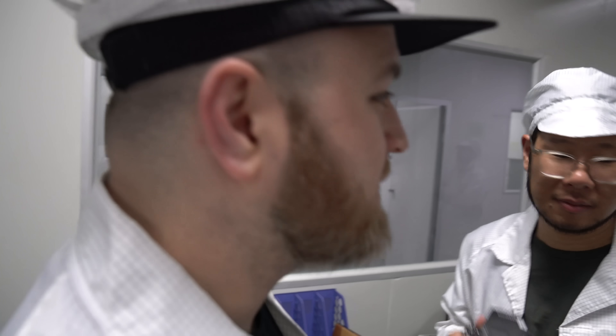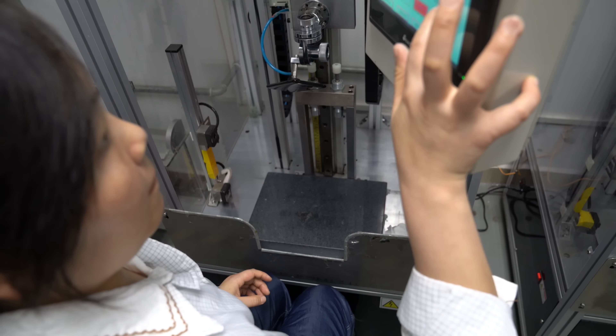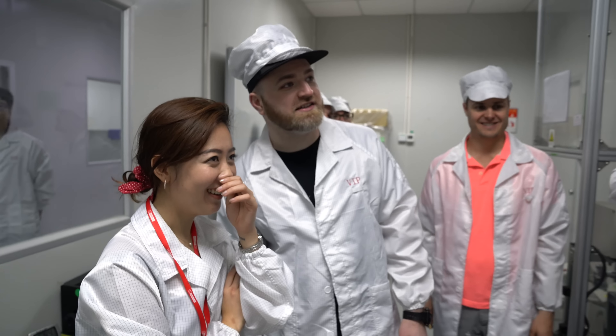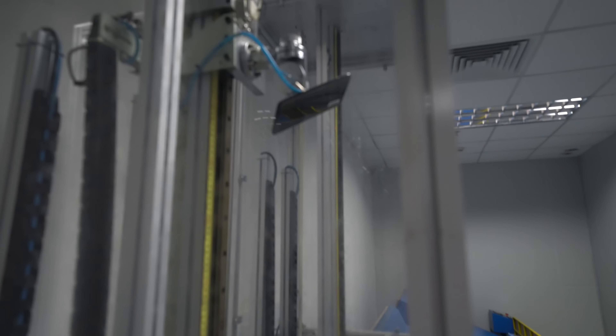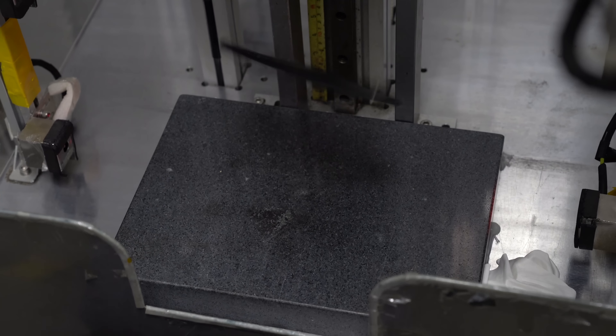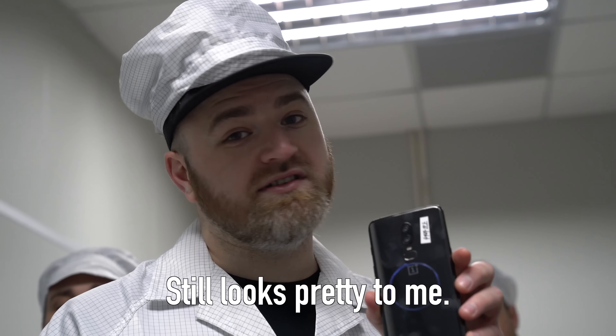1.8! Toggle it up — we're going 1.8! It's going to go all the way up there. We're testing our luck here. Still looks pretty to me.